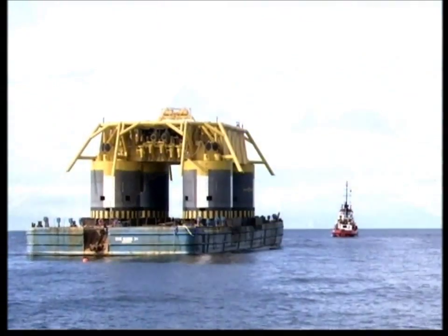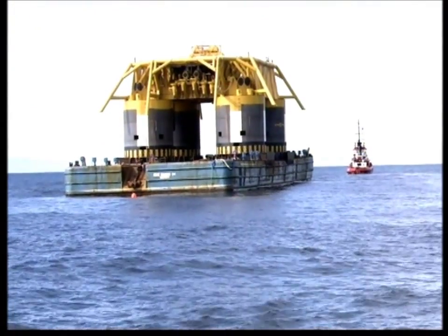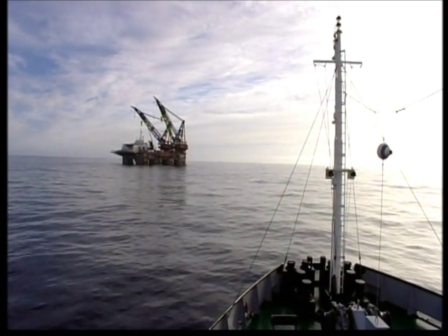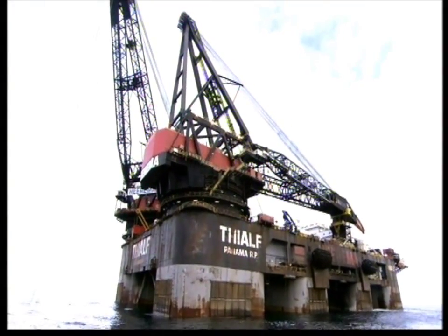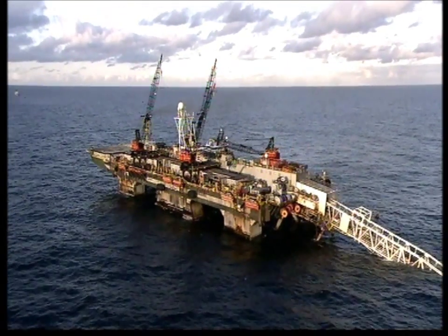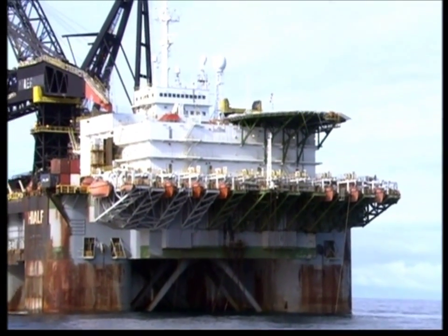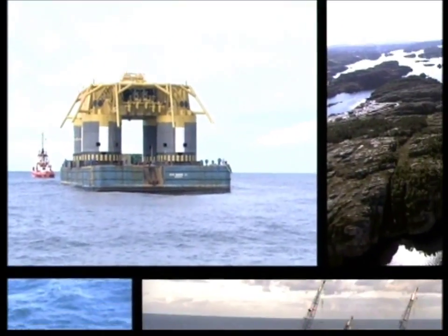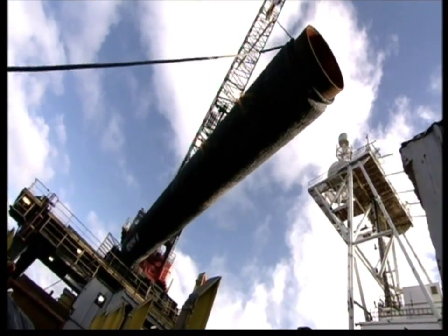Off the coast of Norway, a giant underwater structure makes its way out to sea. Waiting to lower it to the ocean floor is the world's most powerful seagoing crane. At the same time, off the coast of Britain, another monster of the sea is creeping northward at just four kilometers a day. These extraordinary machines may be 900 kilometers apart, but they are very much working together, building the biggest underwater pipeline in the world.